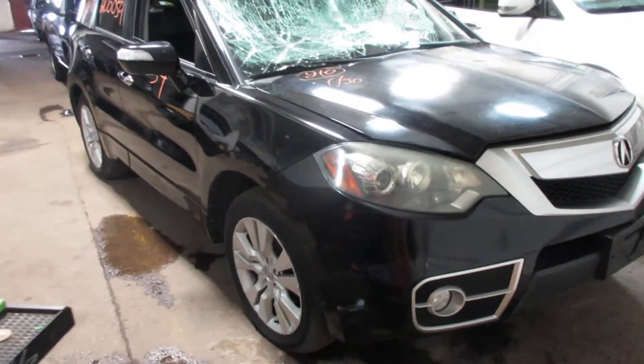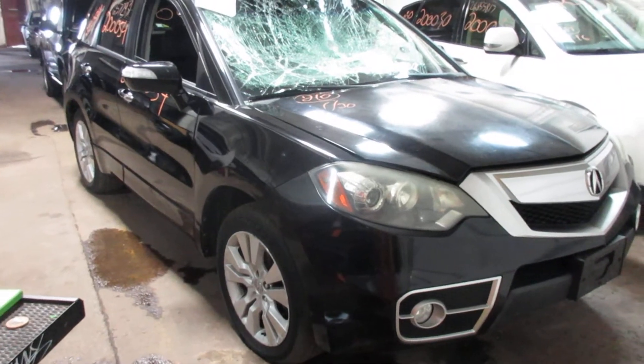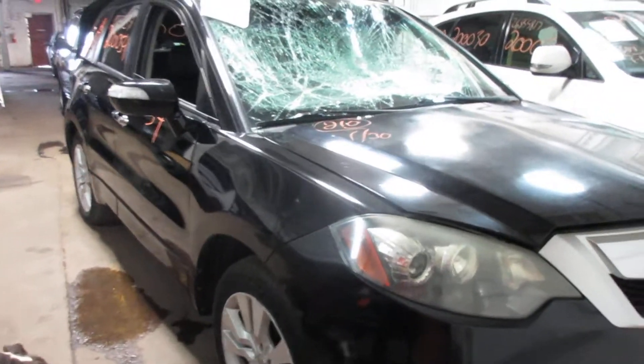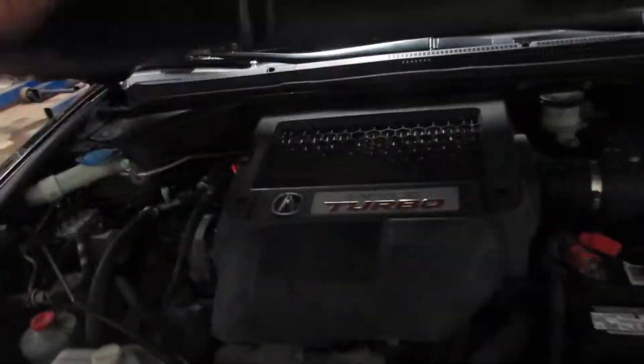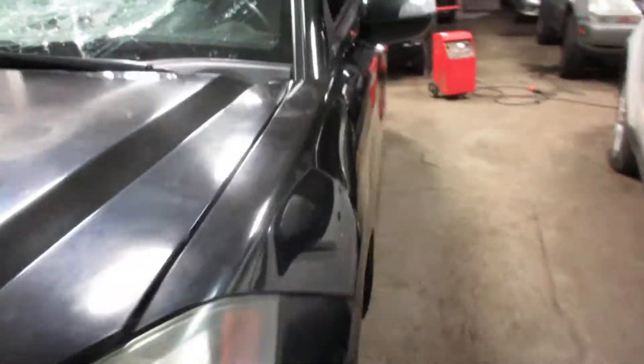Hello and welcome to Tom's Foreign Auto Parts. Here we have stock number 2000-054. It is a 2011 Acura RDX with a 2.3 liter four-cylinder turbo motor. This vehicle is all-wheel drive with an automatic transmission.